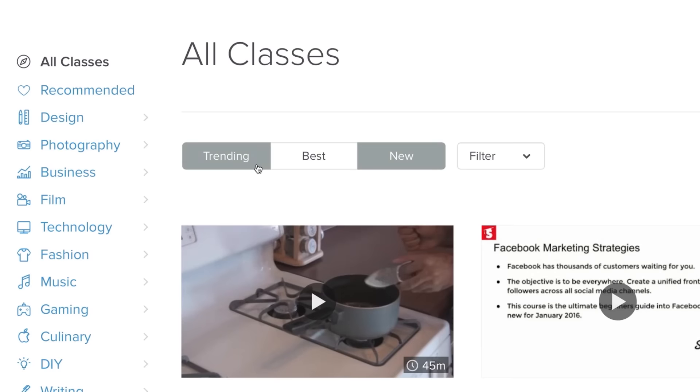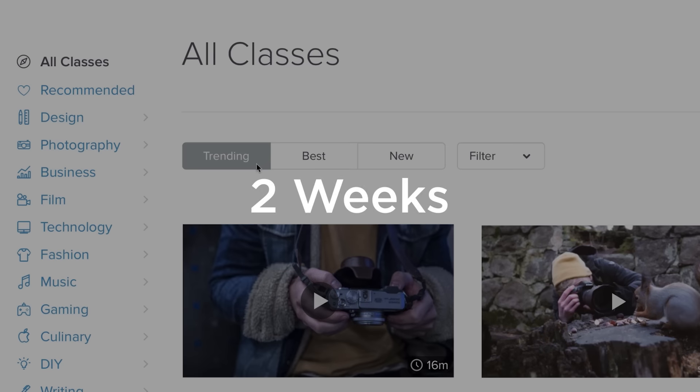Keep in mind, your class can only trend to the top when it's new, during its first two weeks, so it's important to enroll your first students right away.